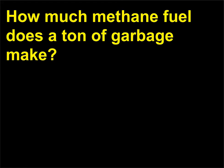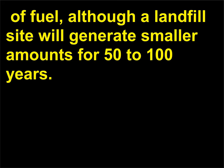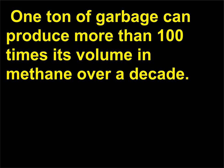How much methane fuel does a ton of garbage make? Over a period of 10 to 15 years, a ton of garbage will make 14,126 cubic feet (400 cubic meters) of fuel, although a landfill site will generate smaller amounts for 50 to 100 years. One ton of garbage can produce more than 100 times its volume in methane over a decade. Landfill operators tend not to maximize methane production.